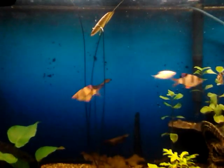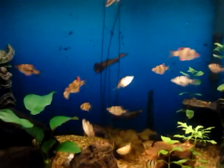My tiger barbs really love the frozen bloodworms. I've got the lid slightly lifted up — you can see it just barely. That's the frozen bloodworm block. Just watch this. Bloop.